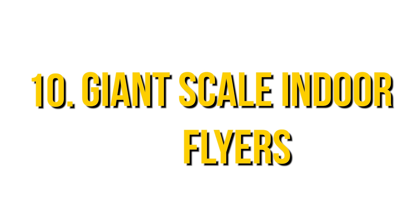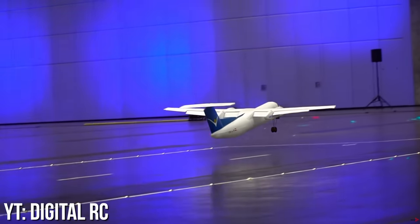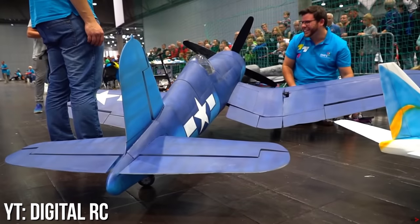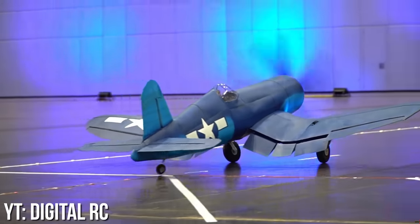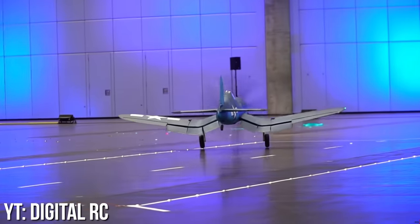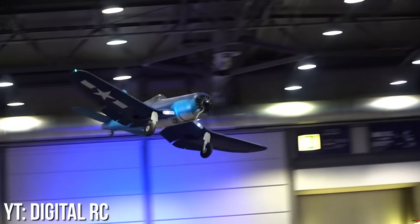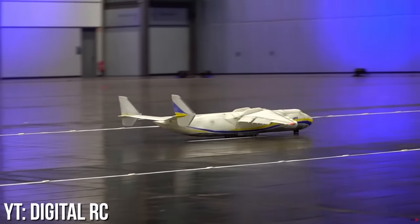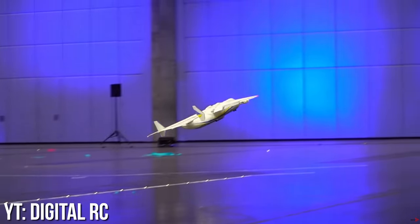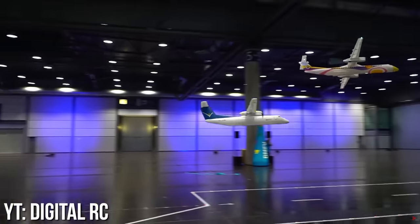Number 10: Giant Scale Indoor Flyers. This has to be one of our favorite categories of all time — people design incredibly massive aircraft that are meant to be flown indoors. How do they do it? Our favorite: weight savings in any way possible, without cheating by using helium. Some aircraft like this Corsair even have retracts despite weighing not much more than a feather. Others are powered by electric ducted fans, like this Antonov. So many people struggle to build light, but the folks who make these giant lightweight models really must be masters of their craft.